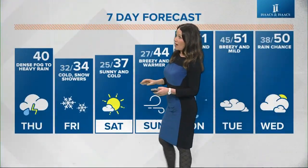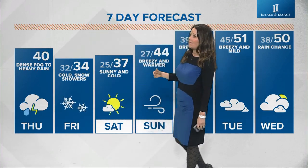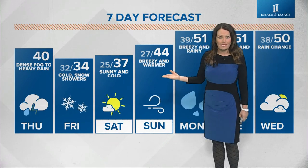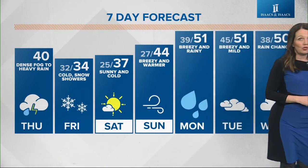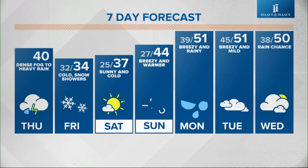It's going to be a blustery Friday with a high of only 34 degrees. For the weekend, sunny and cold with a high of 37. We get back into the mid-40s on Sunday — it will be breezy. Then we're tracking mild temperatures again, back into the low 50s for the start of the work week.